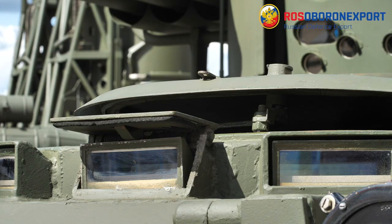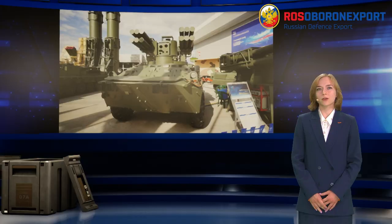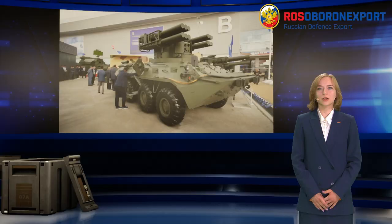The complex consists of the combat vehicle, surface-to-air missiles and transport and launch containers, and educational and training means. The engagement zone of ADMS is from 1.3 to 10 kilometers. The maximum altitude of engagement is 5 kilometers.